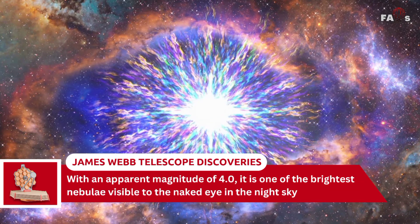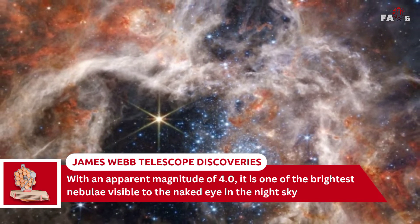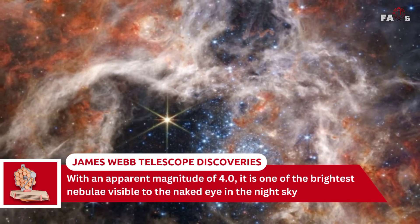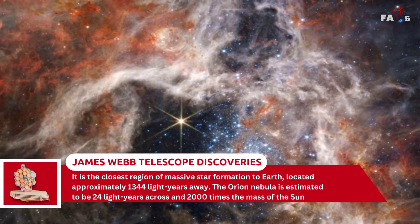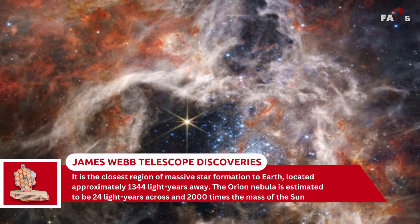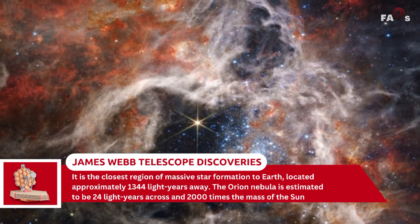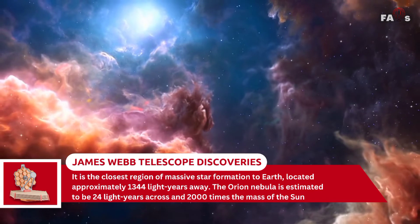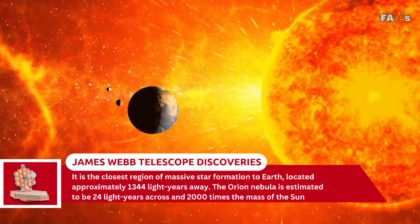With an apparent magnitude of 4.0, it is one of the brightest nebulae visible to the naked eye in the night sky. It is the closest region of massive star formation to Earth, located approximately 1,344 light-years away. The Orion Nebula is estimated to be 24 light-years across and 2,000 times the mass of the Sun.